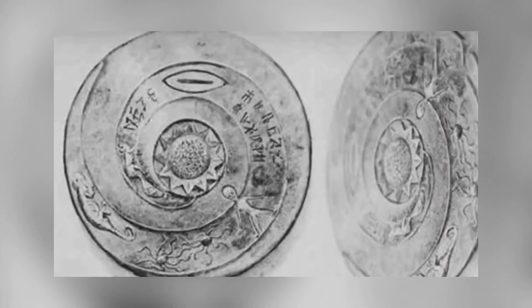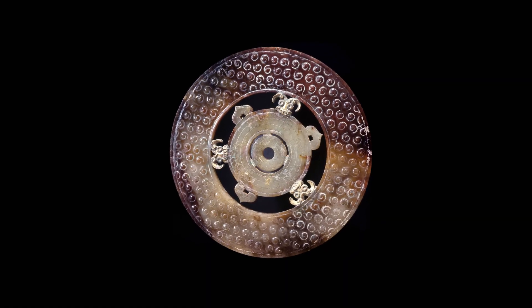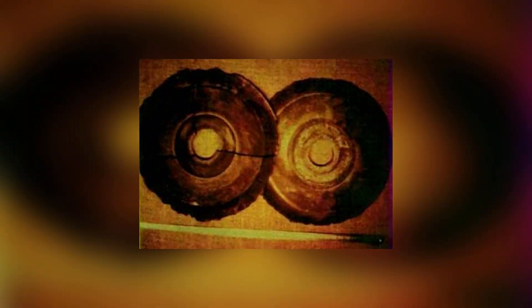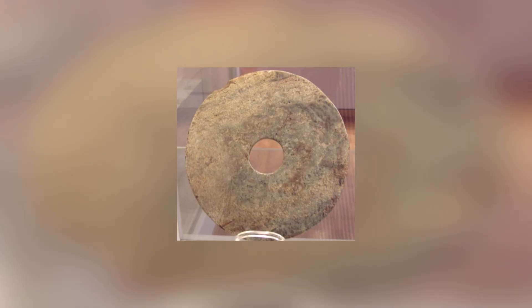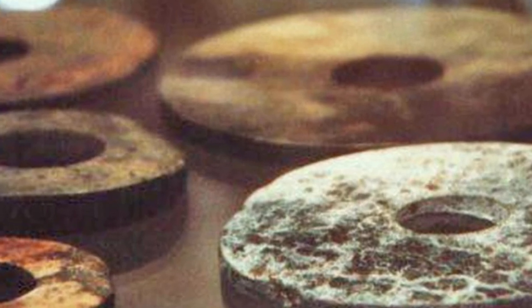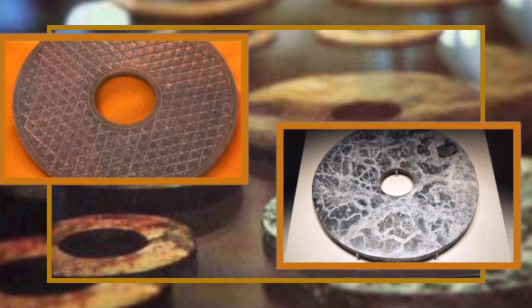Dr. Chi Pu Tai took his discoveries home for closer investigation. And with the help of a magnifying glass, he realized there were tiny hieroglyphs carved into the grooves on their surfaces. Unable to translate the hieroglyphs, he sent the artifacts away to a colleague in the hope of getting some answers. And that's when they disappeared. Although they're referenced as being in the private collection of a Chinese museum in 1974, the Dropa Stones were never seen again and are still missing today.